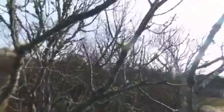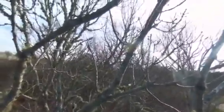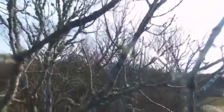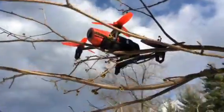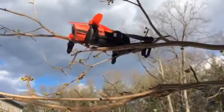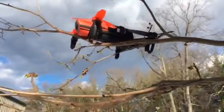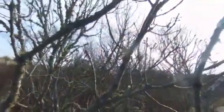Then a brilliant idea comes to me — go back home and get some fishing rods. So I pack everything back up, get in my car, drive back to my place, find a couple of fishing rods, put them in the car, and drive all the way back. The drone's still in the tree — I was hoping the wind would blow it out, but no such luck.